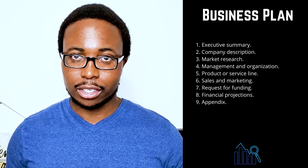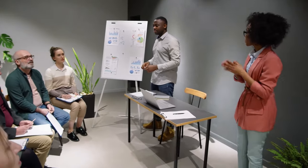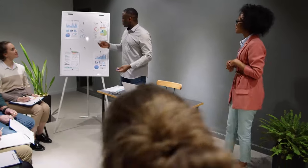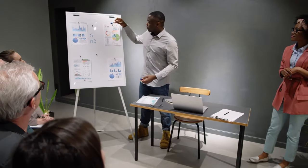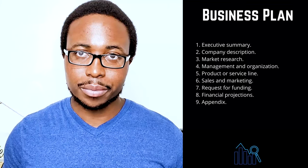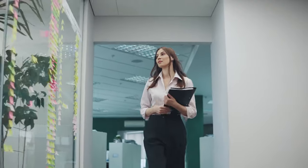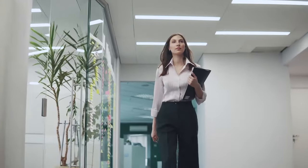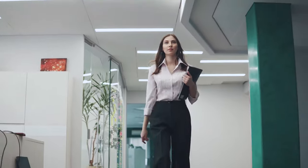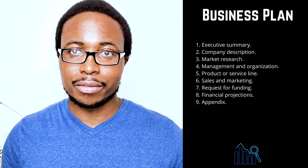Section 4 is Management and Organization — tell your reader how your company will be organized and who will be in charge. Describe your company's legal structure, indicating whether you plan to incorporate as a C or S corporation, a general or limited partnership, or as a sole proprietorship or limited liability company (LLC). Use an organizational chart to show who is in charge of what, demonstrate how each individual's unique experience will contribute to the success of your venture, and consider including resumes and curriculum vitae for key members of your team.